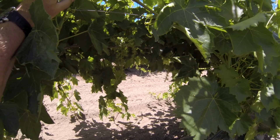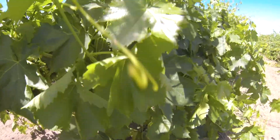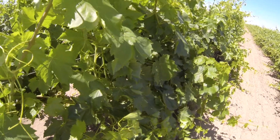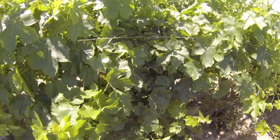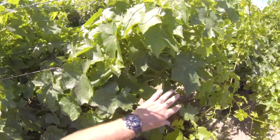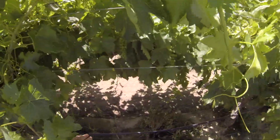Because once we get to veraison, which will be probably around the first part of June — maybe the middle of June for sure — not that many weeks away, it's too late. And you just can't catch up.